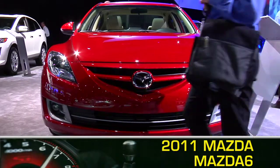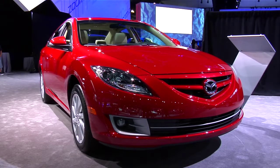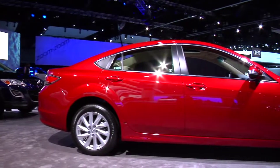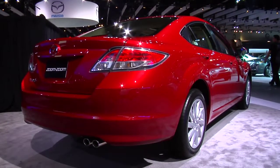Agile, roomy, and just plain fun to drive, the sporty five-passenger 2011 Mazda 6 midsize sedan offers a comfortable and economic ride, whether on a family excursion or on a solo jaunt.